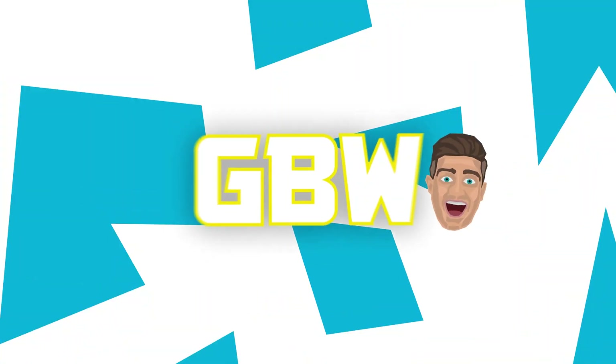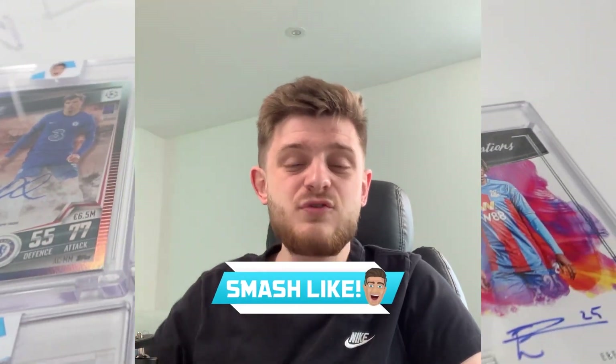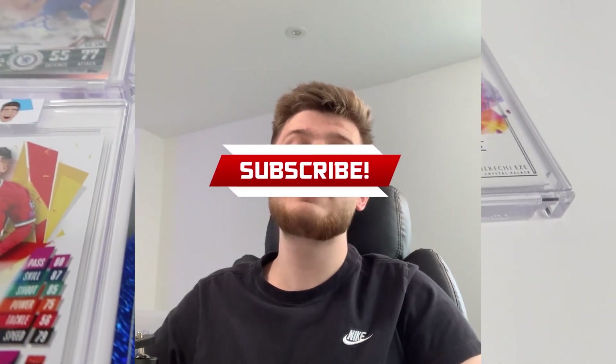So yeah, there we have it — my full collection and display cabinet, with all my autographs shown in this video. Thanks very much everyone for watching. If you enjoyed the video please smash the like button, and if you're new here please hit the subscribe button and turn on notifications so you never miss an upload. We are going for 100,000 subscribers before the World Cup begins this winter — hopefully we can do that. See you on the next one, goodbye!